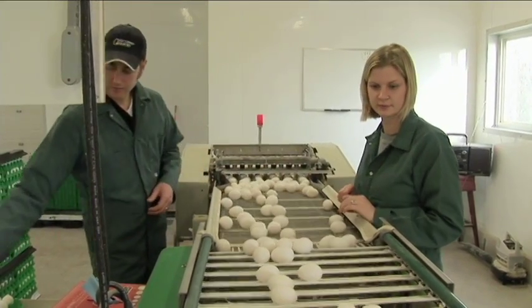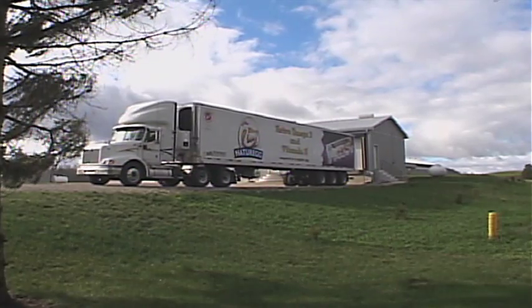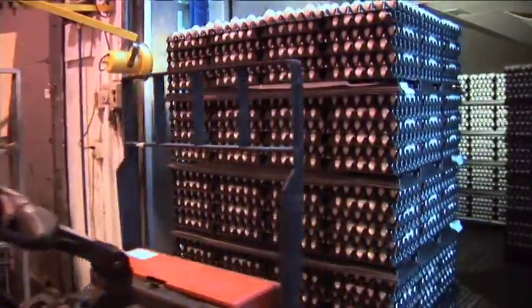All across Canada there are many egg producers, and trucks will leave facilities like ours and pick up the eggs at the local egg producer and bring them back to be graded.